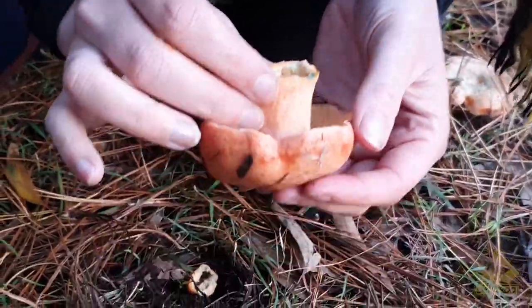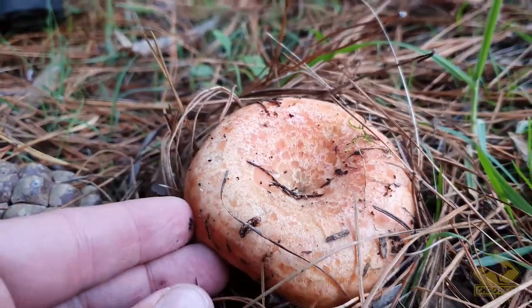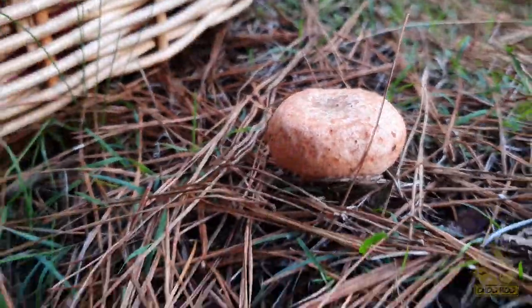Milk caps hold up in stews and soups like a shiitake mushroom, and you can dry them. Texture-wise they really hold their integrity, so they hold up to a lot of cooking. You can just chuck them on a barbecue for 20 minutes and they're delicious.